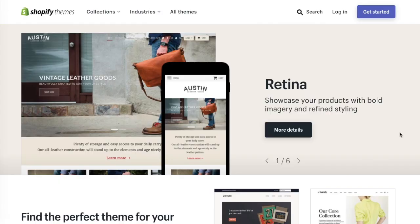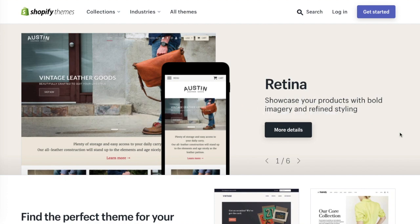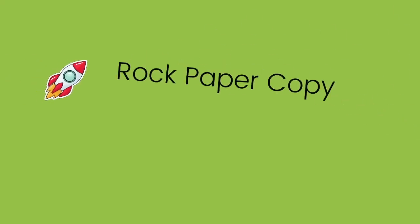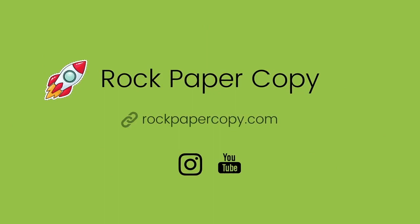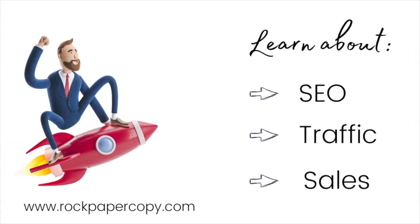Hey guys, it's Maggi from Rock Paper Copy and in this video I wanted to talk to you about Shopify themes, especially picking the right theme for your business. Welcome to Rock Paper Copy, the best place for Shopify store owners to learn about SEO, getting traffic and sales.